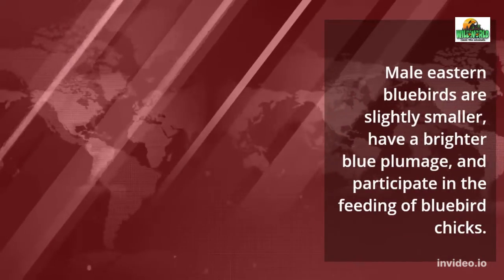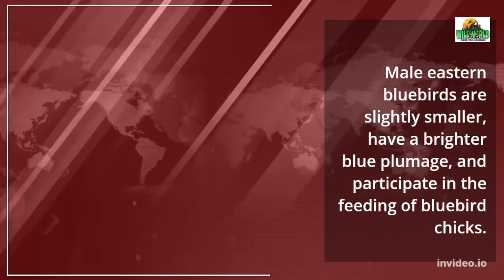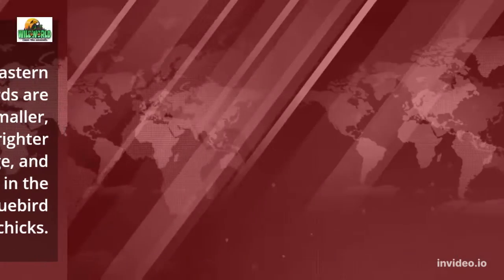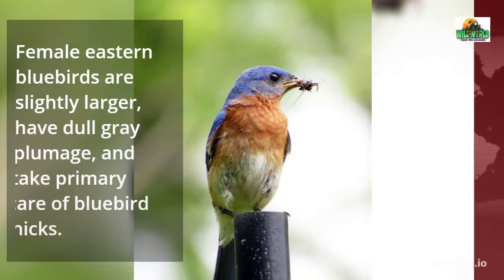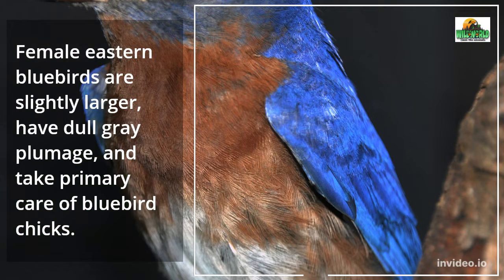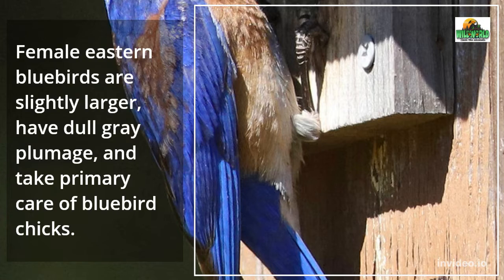Male Eastern Bluebirds are slightly smaller, have a brighter blue plumage, and participate in the feeding of bluebird chicks. Female Eastern Bluebirds are slightly larger, have dull gray plumage, and take primary care of bluebird chicks.